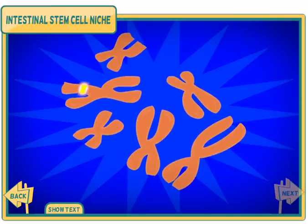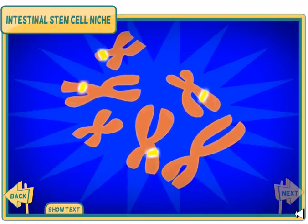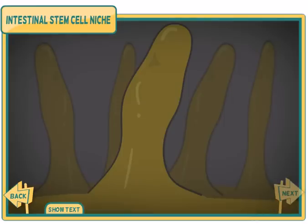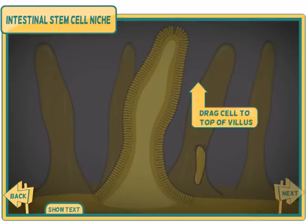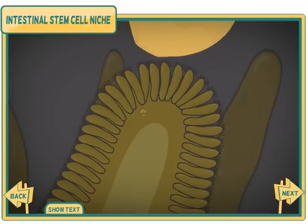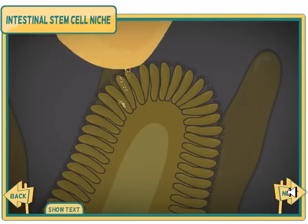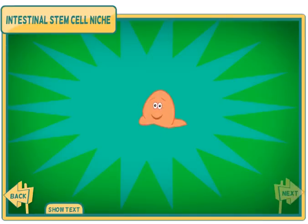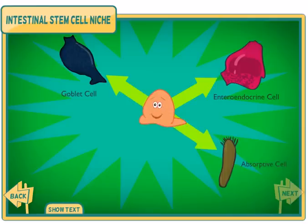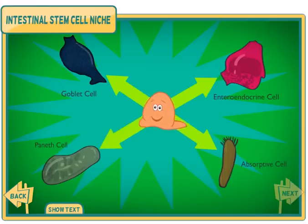The signals activate genes that will transform the stem cell. The new cell will make its way up from the crypt to the villus. As it migrates, it further differentiates to perform its new function, absorbing nutrients from food passing through the gut. Click and drag the cell up to the top of the villus. Stem cells in this niche can become four different cell types. In fact, a single stem cell from this niche can self-organize into a whole villus in just four days.